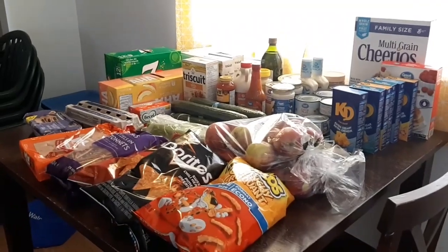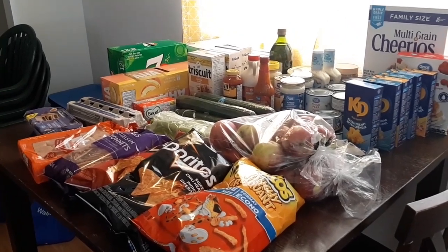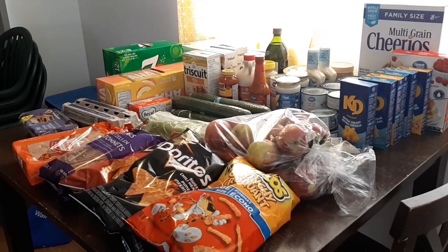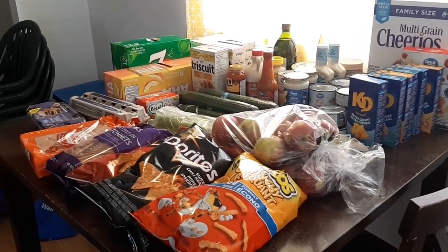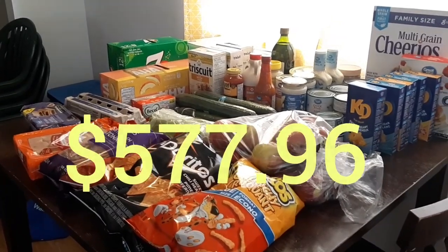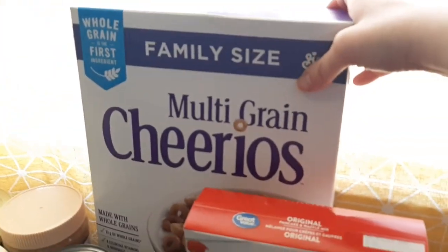Hi guys! So I laid out the first half of my groceries from Walmart — we're gonna do it this way today. I do have the girls home with me so we're gonna try to speed through this. Let's just get into it right now — and obviously I will insert the total right here. All right guys, let's get into it!